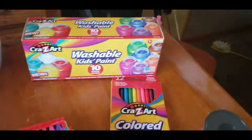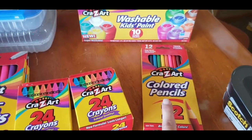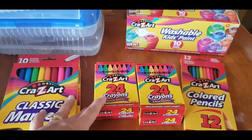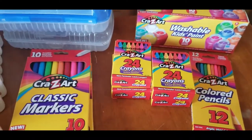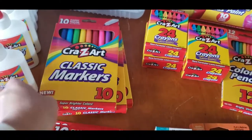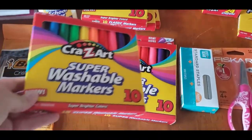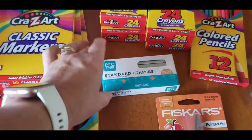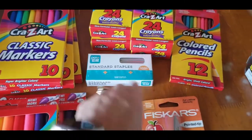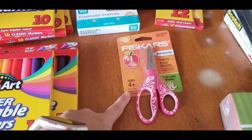Just one pack of colored pencils for backup since I recently bought a really big set — this was 25 cents. Four boxes of crayons, also 25 cents each, just as fill-ins. Three packs of classic skinny markers at 25 cents each, and two packs of washable markers at 50 cents each. I needed some staples and couldn't find them at Dollar Tree so I ordered them through Walmart — only 97 cents.